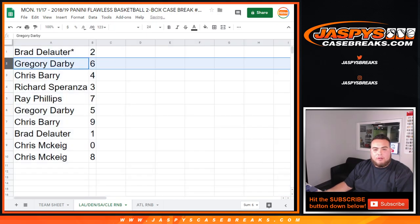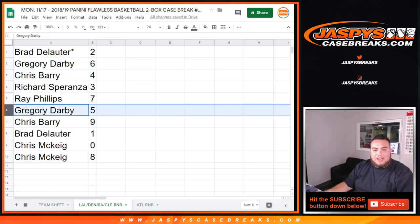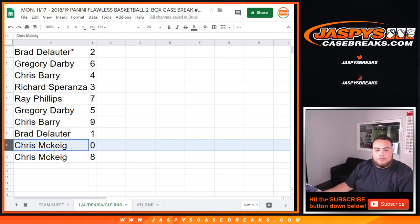So Brad with two, Gregory with four, Chris with six, Richard with three, Ray with seven, Gregory with five, Chris with nine. Brad, you have one — any one-on-ones for those teams. And Chris M., you have zero, and any and all redemptions for these teams, as well as eight.